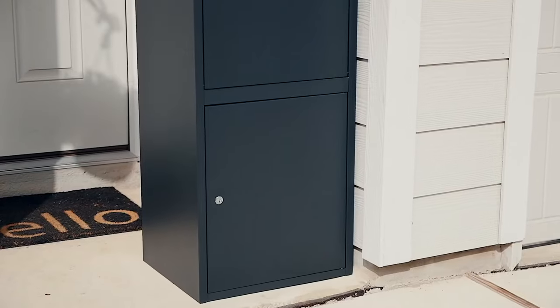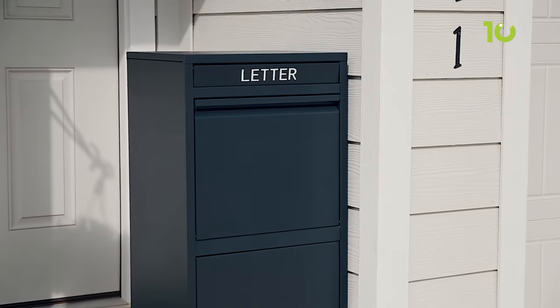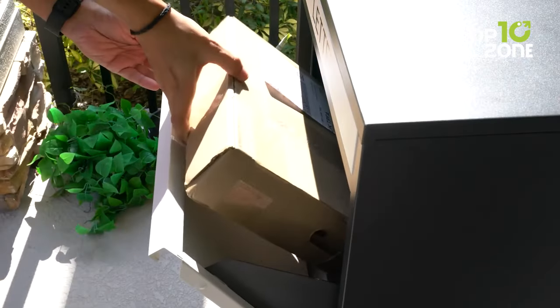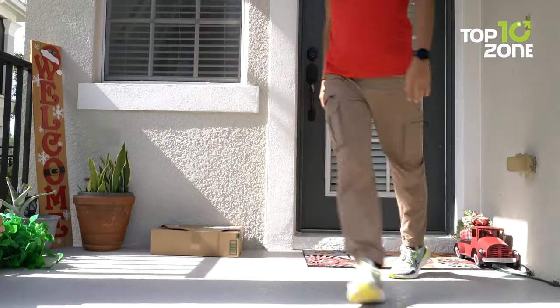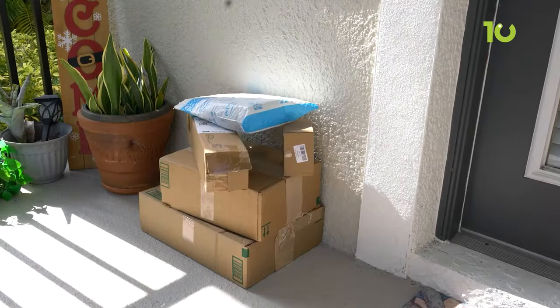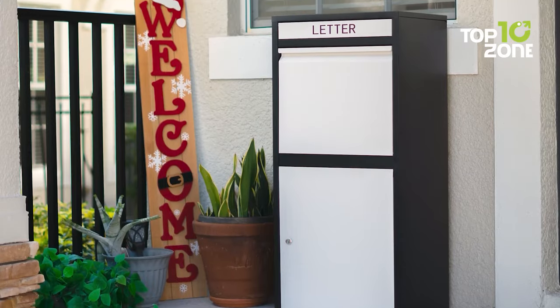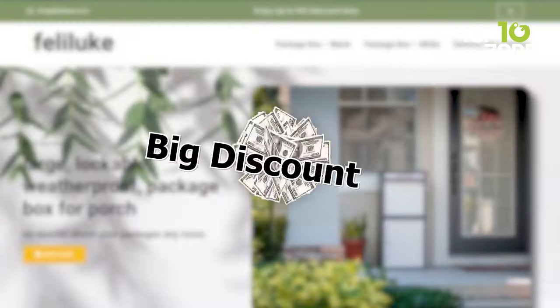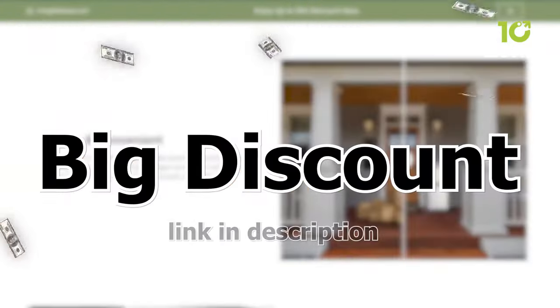Beyond its robust security features, the Feliluk Package Delivery Box is a stylish addition to your home, blending seamlessly with your aesthetic. Say goodbye to the anxiety of lost packages and weather-damaged goods, and say hello to a worry-free online shopping experience with the Feliluk Package Delivery Box. So don't miss this opportunity to get one for yourself — order now from the link in the description below.